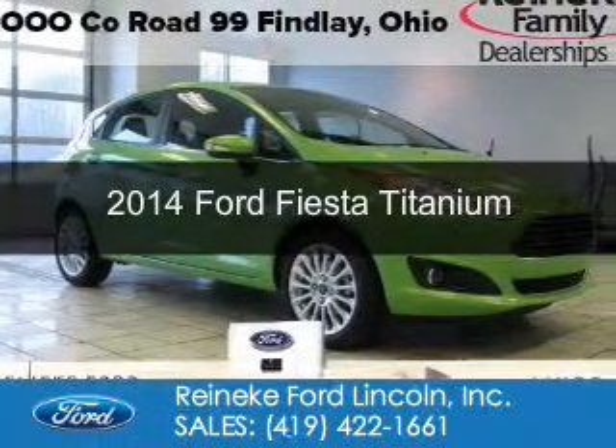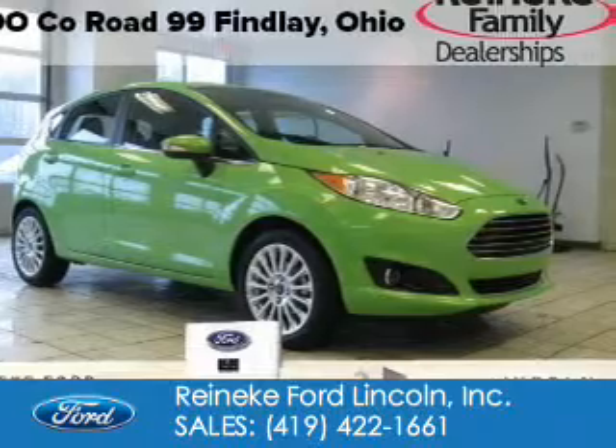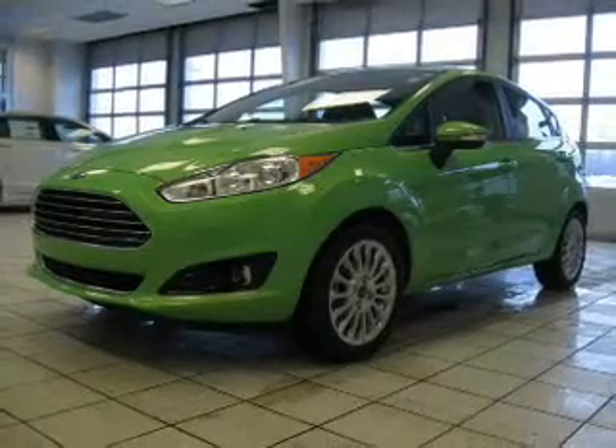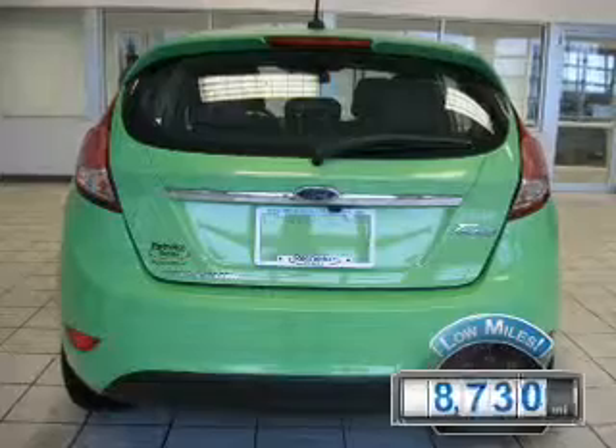This is a certified pre-owned 2014 Ford Fiesta. It's powered by front wheel drive, a 1.6 liter four cylinder engine, and a five speed manual transmission. With fewer than 9,000 miles, this vehicle is like new.